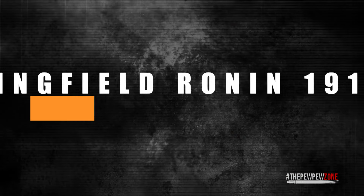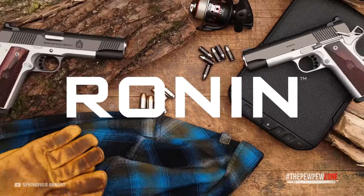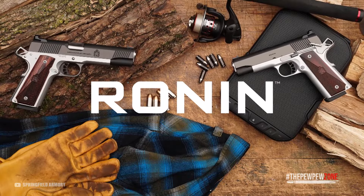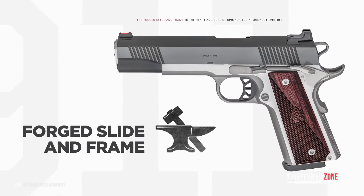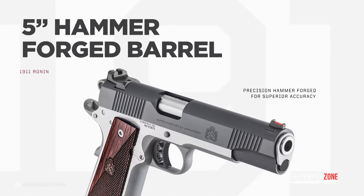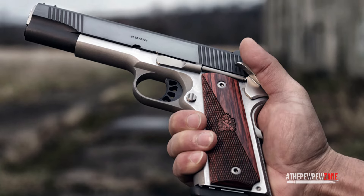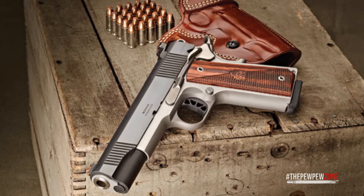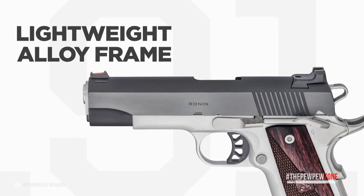Number 7: the Springfield Ronin 1911 FS. The Ronin 1911 from Springfield Armory offers a mix of the classic 1911 and modern features. It comes with a forged carbon steel slide and frame and a hammer-forged barrel, making it very durable and rugged while also being accurate and easy to control during shooting. To make the look more classic, it comes with smooth and checkered cross-cannon wooden grips that also give you a good hold of the gun.